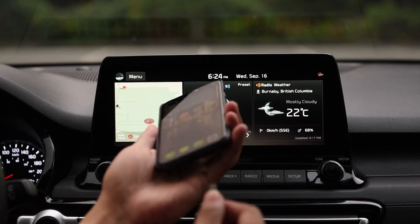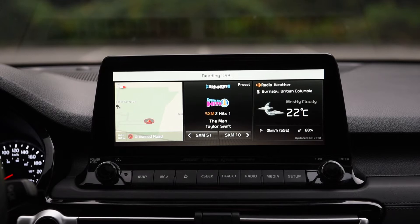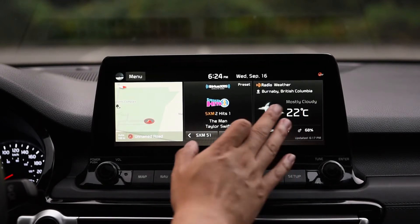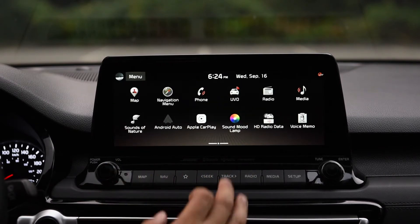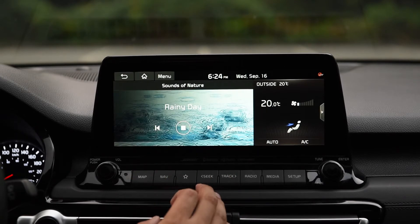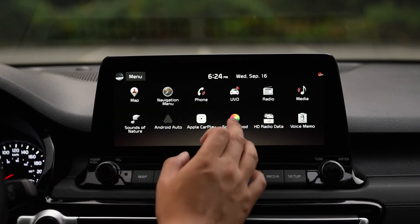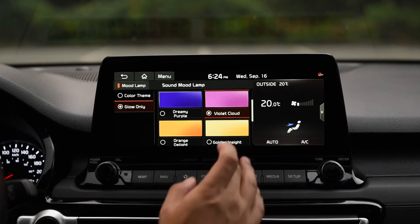Popping out in the center of the dash is our infotainment system. The Kia and Hyundai products always have a really good infotainment system. There's wired Apple CarPlay, Android Auto — it has everything that you need in a very simple, easy-to-use system. Dedicated volume and tuning knobs to lessen confusion, and I really like the dedicated row of media buttons. I can press radio, I can press media — whatever I need to get to places just easily. And there's a dedicated custom button, so I can press that to go to my CarPlay, or as I have it set up right now, to my ambient lighting settings.